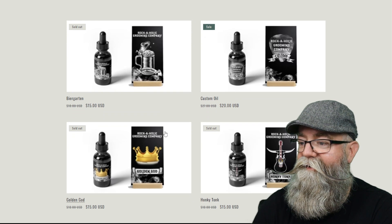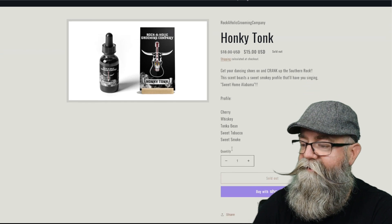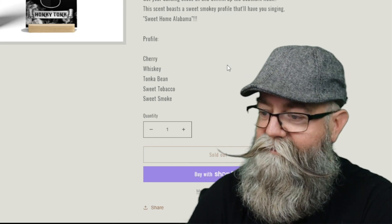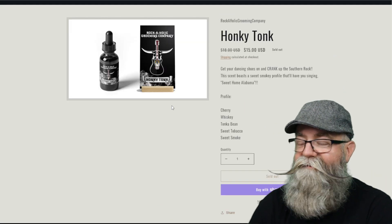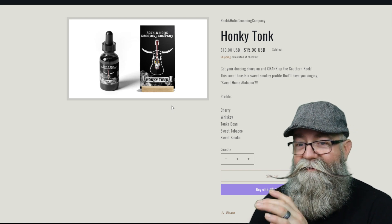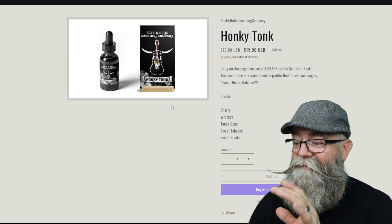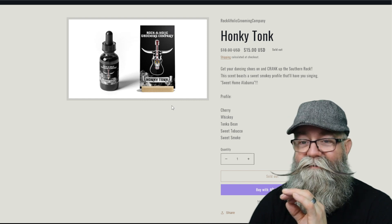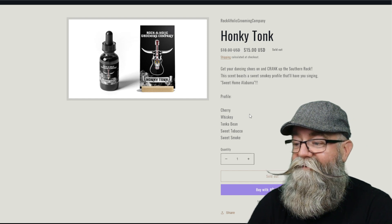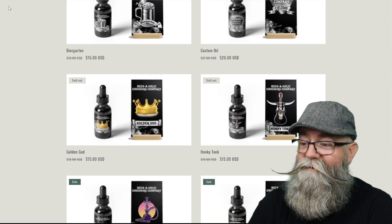The next one we're going to talk about is Honky Tonk. Honky Tonk is cherry, whiskey, tonka bean, sweet tobacco, and sweet smoke. When you first get a whiff of this, you're definitely going to get that cherry and whiskey, and that gets a sweetness from the sweet tobacco and sweet smoke. I definitely enjoyed this one because that sweet tobacco and sweet smoke give it a really nice sweetness vibe overall.